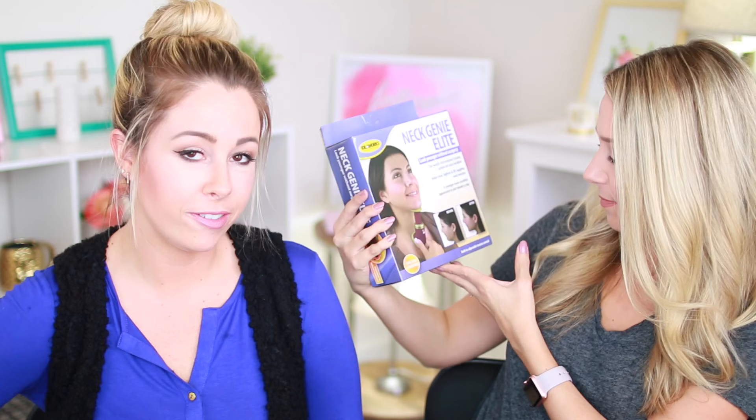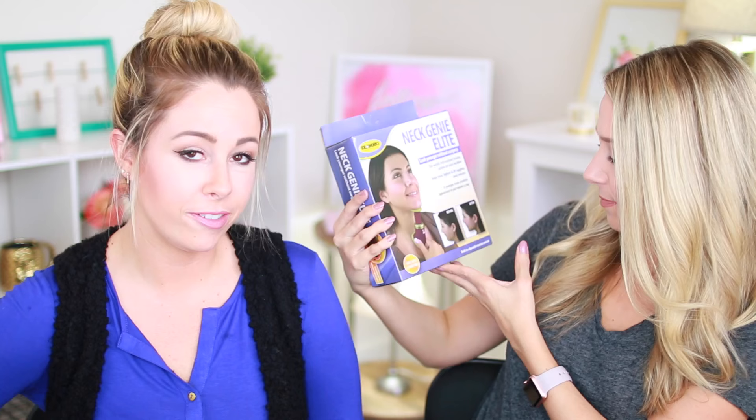It says 'look younger without surgery — the world's first resistant toning system for your neckline.' The before and after photos look photoshopped, and they added extra blush to her face. It says it helps tone, tighten, and lift sagging neck muscles for a younger, more youthful appearance in just minutes a day. We're not going to know if it works in this video, but we'll see what it feels like — this is a first impression. If you think we should continue using it, leave a comment below and maybe we can do an update.